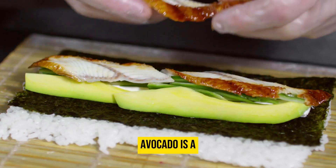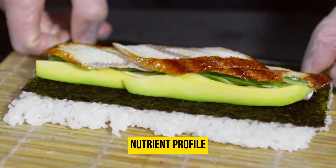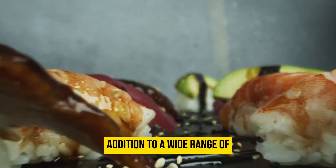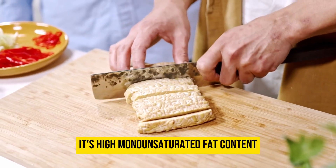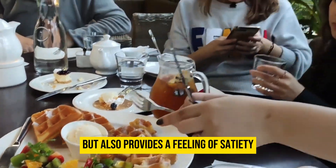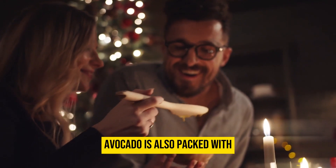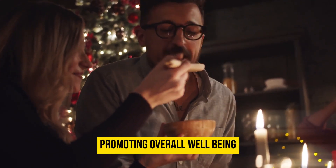Avocado is a staple ingredient in the keto diet due to its rich nutrient profile and healthy fats. With its creamy texture and mild flavor, avocado is a versatile addition to a wide range of keto dishes. Its high monounsaturated fat content not only supports ketosis but also provides a feeling of satiety, making it a satisfying choice for meals and snacks. Avocado is also packed with essential vitamins, minerals, and dietary fiber, promoting overall well-being.